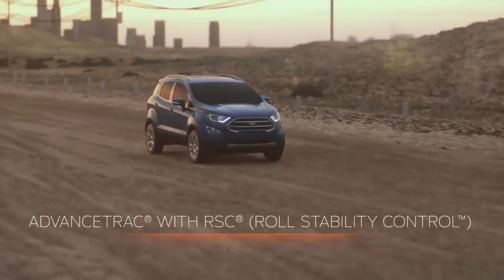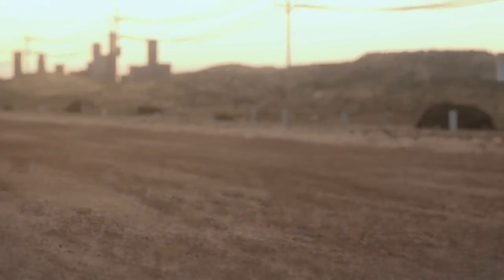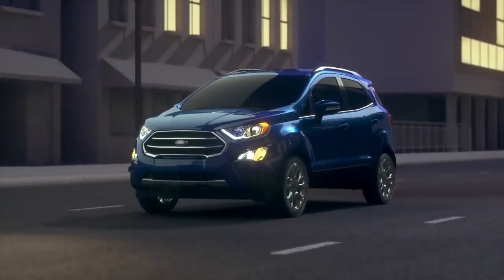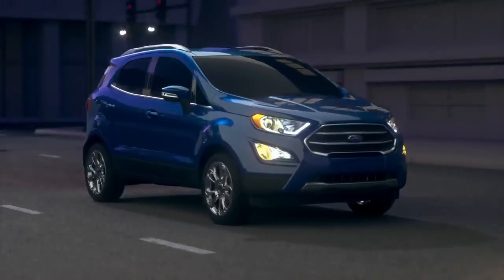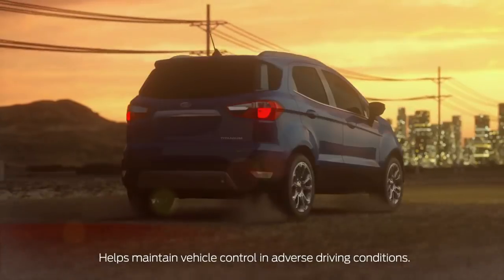EcoSport makes maintaining control easy in adverse driving conditions thanks to Advanced Track with Roll Stability Control. The Advanced Track system uses sensors to monitor vehicle traction, while Roll Stability Control monitors the vehicle's roll rate. Together, they can help you maintain control when driving in adverse road conditions, such as ice, gravel, or rain.